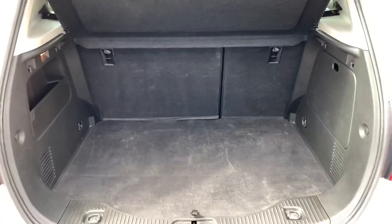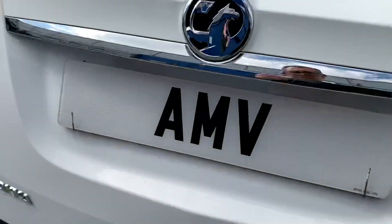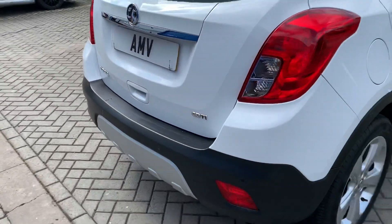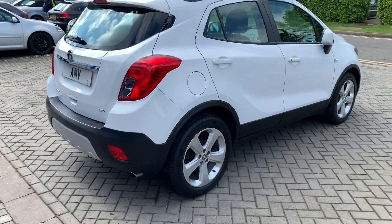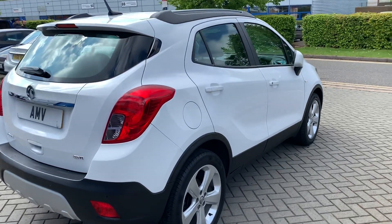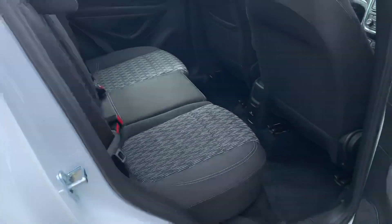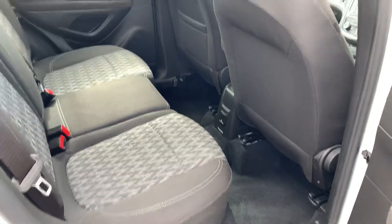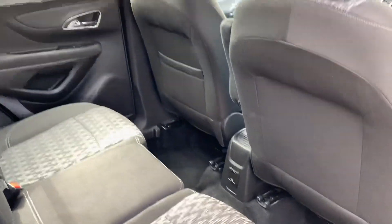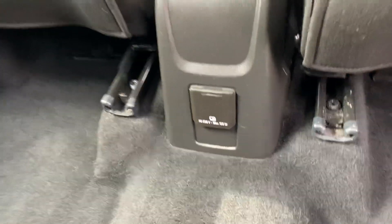Nice sized boot, seats do fold down. Just been valeted yesterday. You've actually got power sockets in the back there as well, which is very handy for the kids.